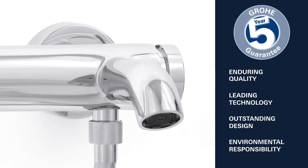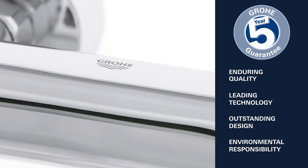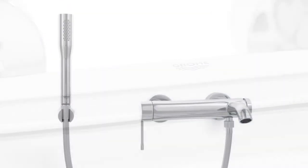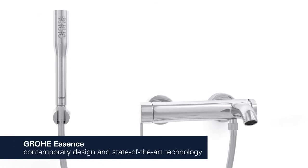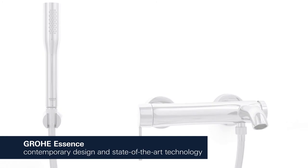Enduring quality, leading technology, outstanding design, and environmental responsibility — this is what Grower stands for. Grower Essence: contemporary design characterized by cylindrical shapes combined with state-of-the-art technology.